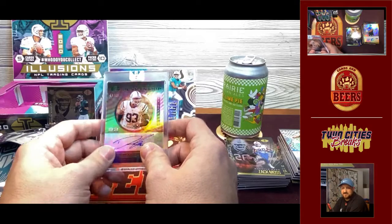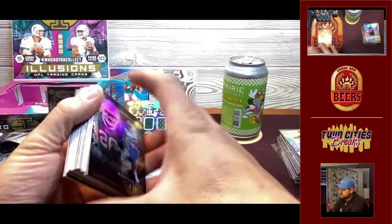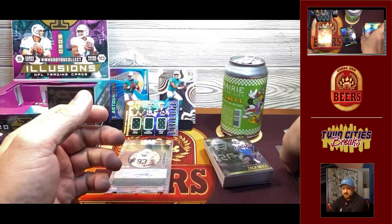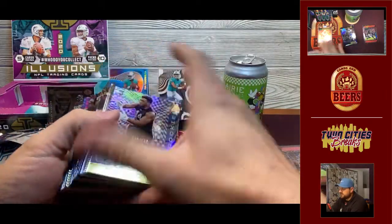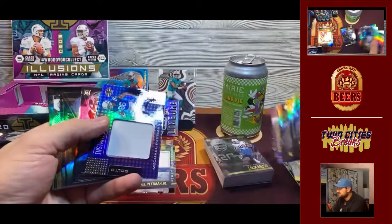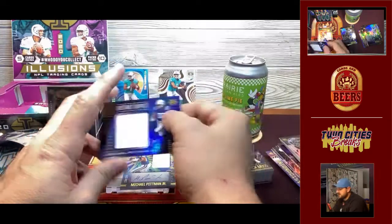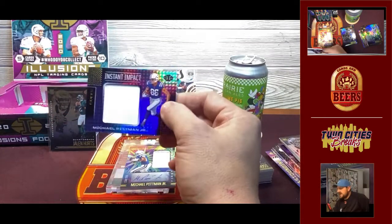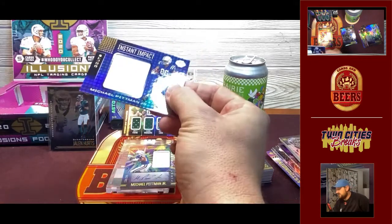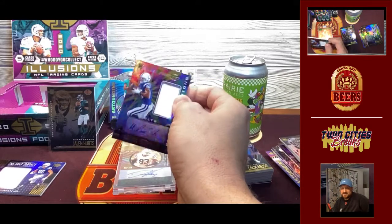This was not only the two-box result — it was kind of the Colts box. Between Michael Pittman Jr. regular patch, Michael Pittman Jr. patch auto, and Dwight Freeney from the Colts, if we were breaking this box, the Colts team would be pretty happy. Recap: the Michael Pittman regular patch is maybe $5 since it's not even numbered. The Pittman Jr. patch auto — maybe $10 to $20. I'm not even going to guess on Freeney.